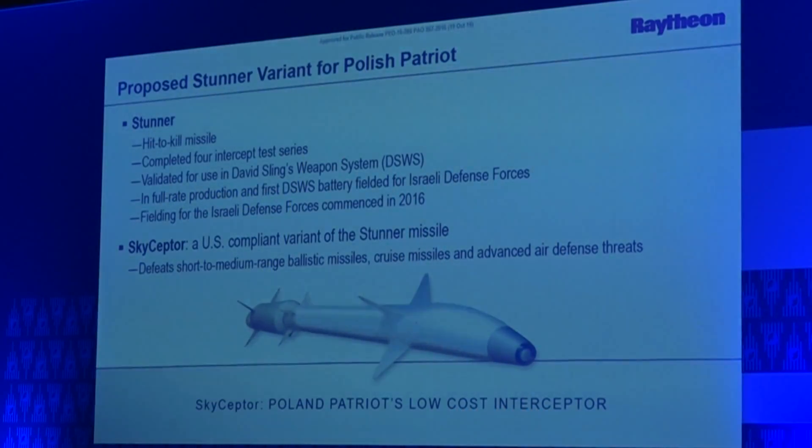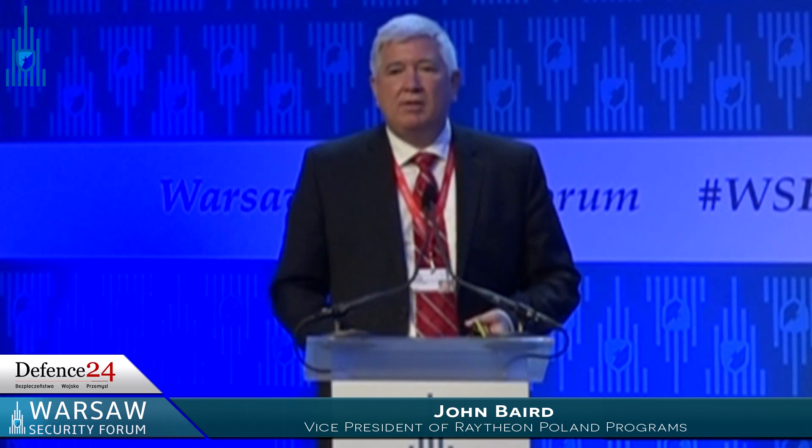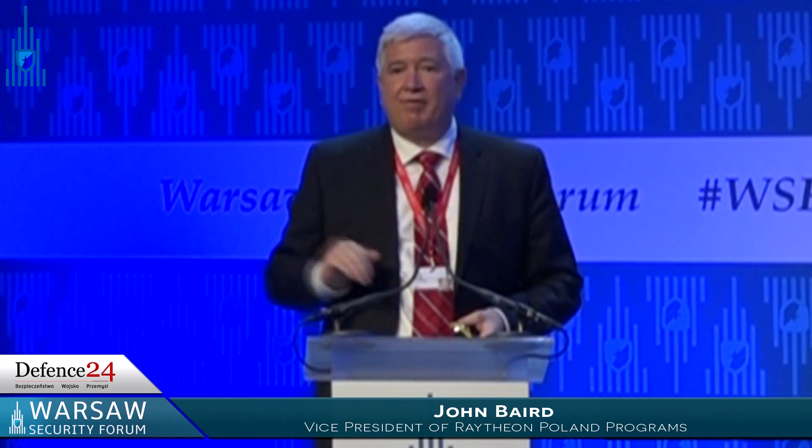A key element of the missile being proposed as part of the Poland program is the Sky Sector. Sky Sector, in its current variation, is part of the David's Sling weapon system in Israel — it's called the Stunner missile. It's deployed today in Israel and in production. It is a co-developed missile by Israeli and U.S. industry, fully approved by both governments to share technology with PGZ in Poland, with a large percentage of production and development of any upgrades done in Poland. This gives a hit-to-kill interceptor capability that is also very cost effective — reducing the cost of the missile to about 20% of the cost of current missiles.